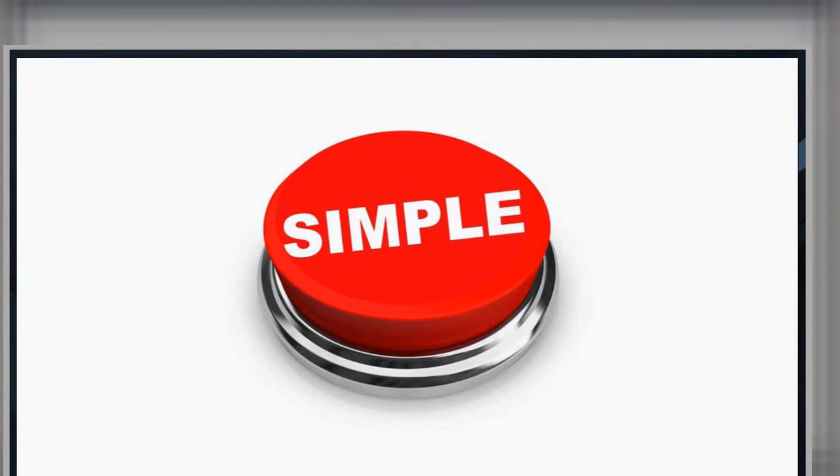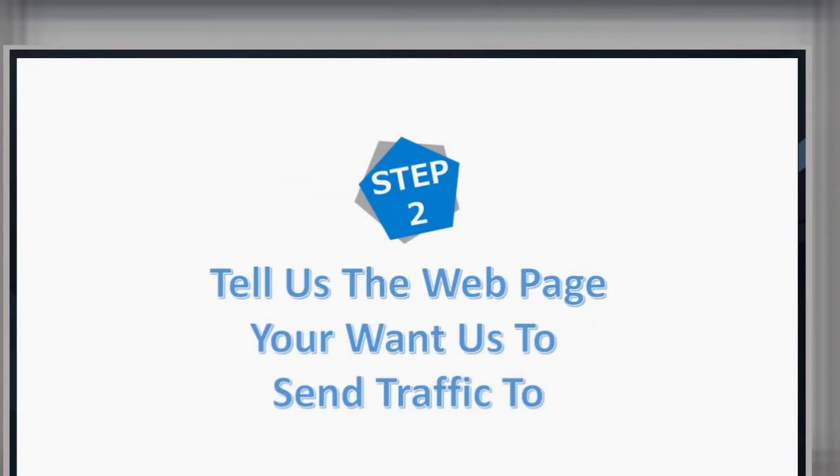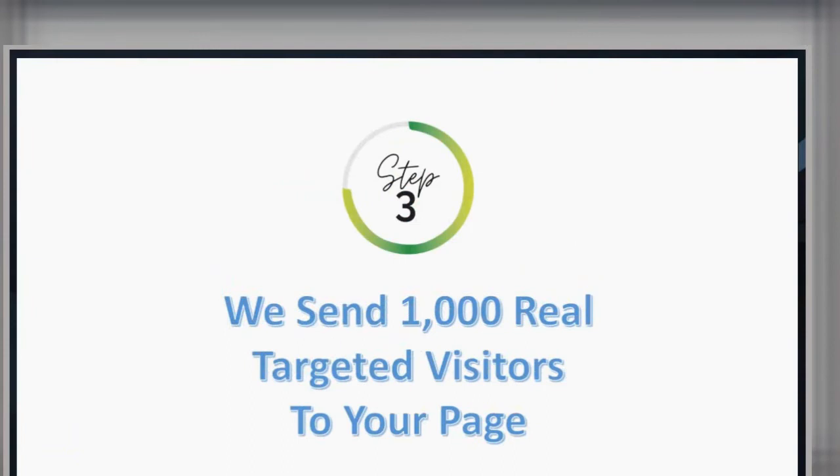Well, it's super simple. Step number one, you click the button below and create your free account. Step number two, you tell us the webpage you want us to send traffic to. And step number three, we send 1,000 real targeted visitors to your page. These are real people that really click on your offer. 1,000 real targeted visitors.